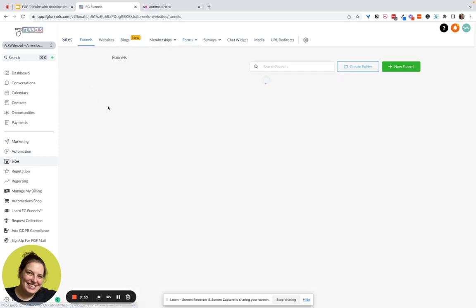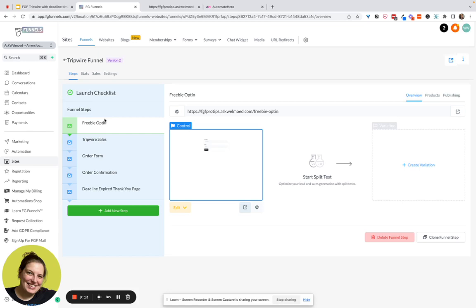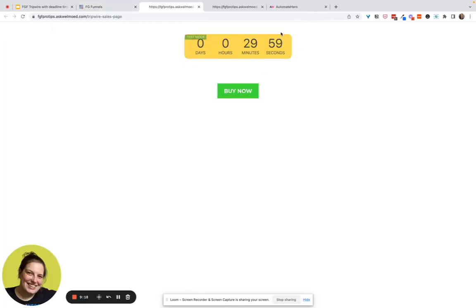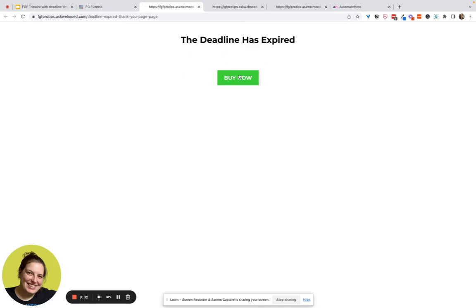That form now lives on the opt-in page. You simply see the form — first name and email. They opt in and get to the tripwire sales page, which has a timer. I'm currently in test mode. They can click 'Buy Now,' and if their timer expires they're taken to the deadline expired page. On that page you can send them to their inbox or offer the same product at a higher price.